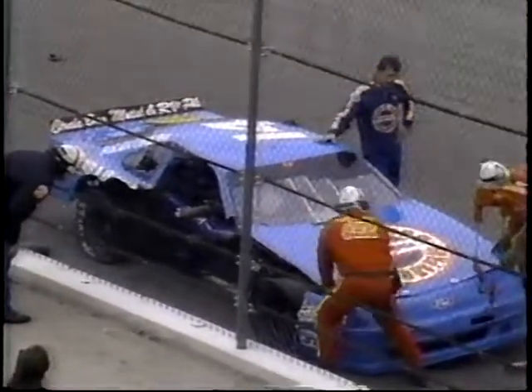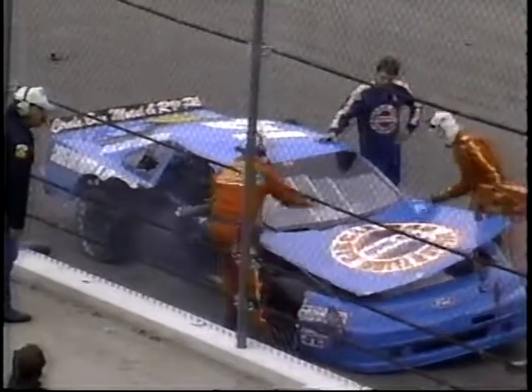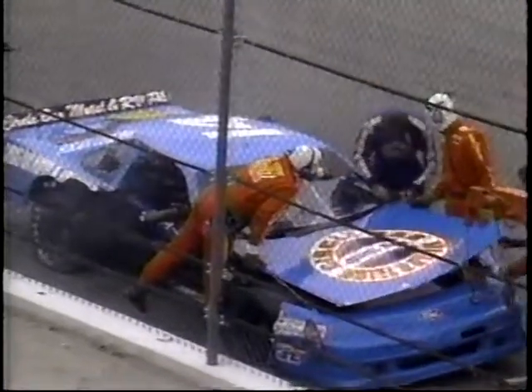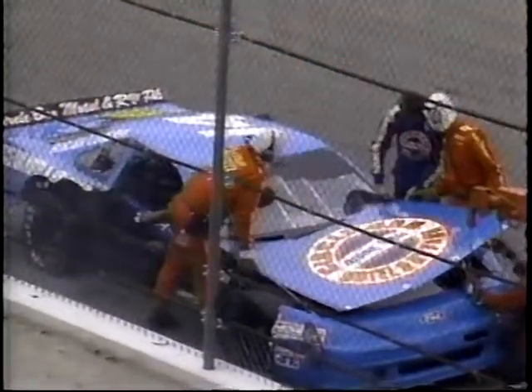And there is Rick Crawford. He is okay, but see how displeased he is over the fate of his race car. Long way to come from Alabama to bring that car home in this many pieces.